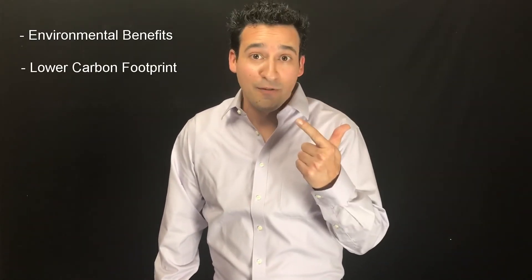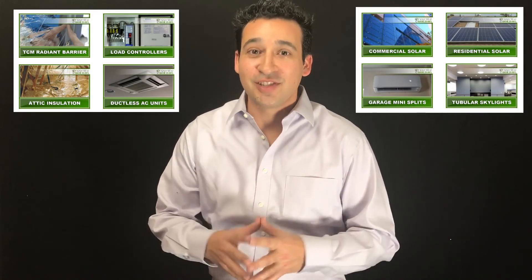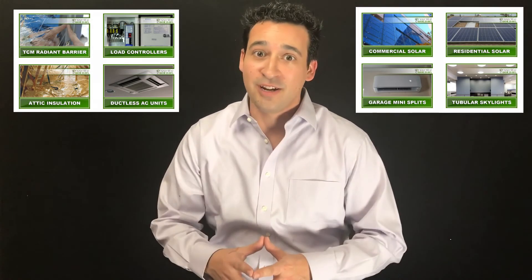Why not take a fraction of that money you're already throwing away to the utility company and put it back into the real investment, which is your home? That will do far more for the environment, lower your carbon footprint, and save you a ton of money year after year. Green Life offers a full catalog of energy reduction products and services that can help you save a ton of money on your power even before going solar.